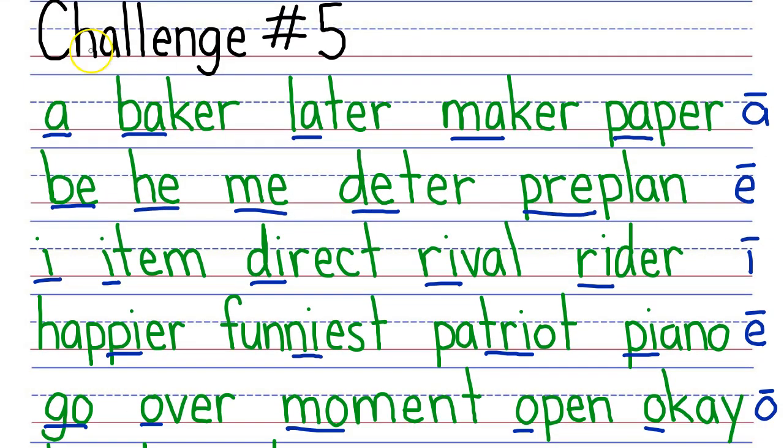Now like the other challenges, you'll read a row and then I'll read a row. My turn: A, baker, later, maker, paper. Next row, your turn. My turn: Be, he, me, deter, pre-plan.